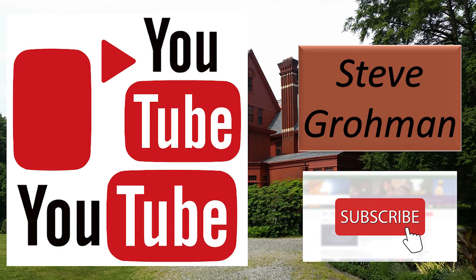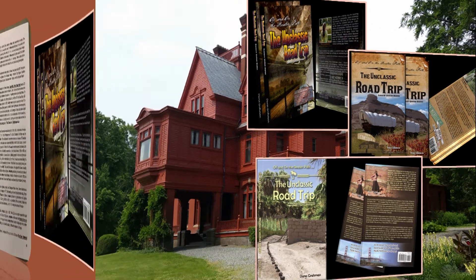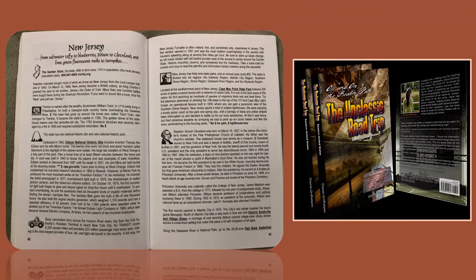In the Off and On the Beaten Path series, the Unclassic Road Trip Eastern Edition covers all the states east of the Missouri and Mississippi Rivers. The Central United States includes the Great Plains and all the Rocky Mountain states, and the Western United States includes the Pacific Northwest, California, Utah, Nevada, and Arizona. We will be going to the Eastern Edition today, and to New Jersey to the Edison National Historic Site.